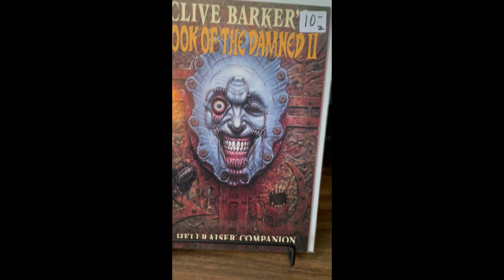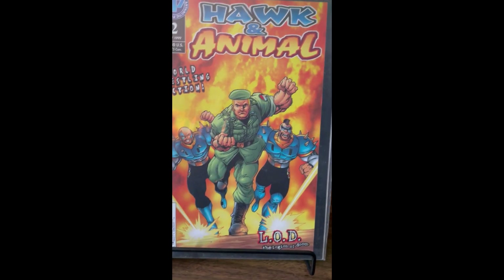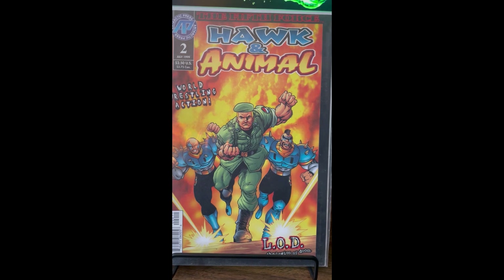Basically anything from the Hellraiser series as well, from Epic. All the other books I bought were out of the two-dollar bins — two-dollar Hawk and Animal.